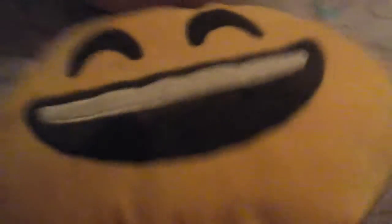This is Goldie the Owl — my first favorite item. My second favorite item is this emoji. I love it because I always put my hand on it and it makes me happy. It's all yellow and there's just a face on it.